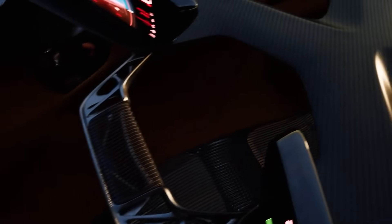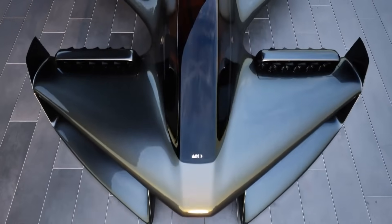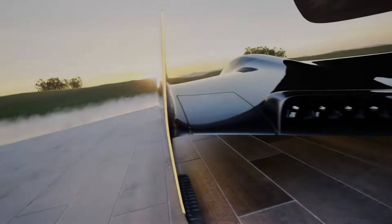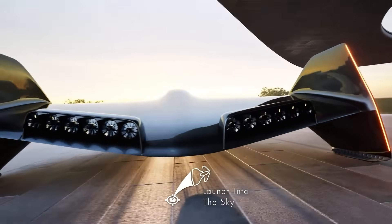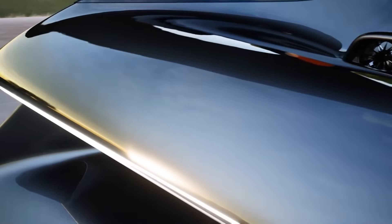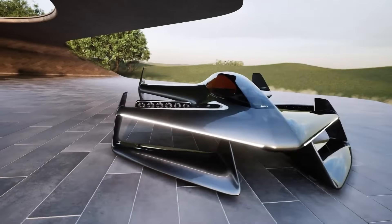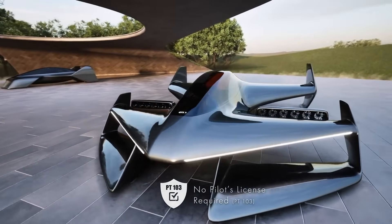Capable of cruising at 63 miles per hour with a range of up to 20 miles per charge, the Leo Solo is perfect for quick hops, aerial exploration, or simply escaping traffic with style. Its semi-autonomous fly-by-wire control system ensures effortless handling, while the futuristic design prioritizes safety, simplicity, and fun. With production slated for late 2025 and a price tag of $99,900, the Leo Solo is poised to redefine what freedom looks like in the sky.